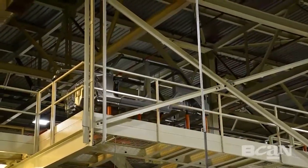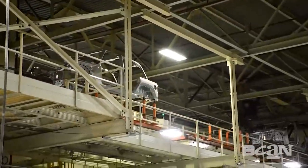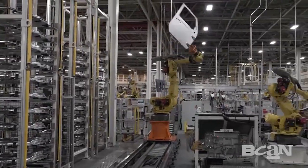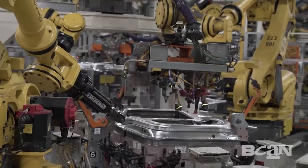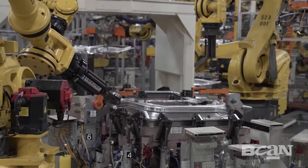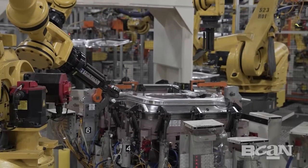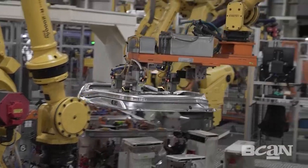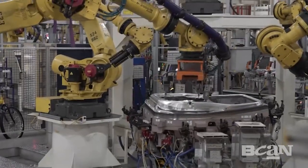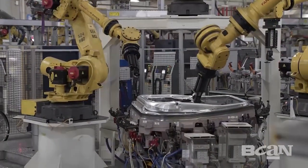Next up, it's time to add the doors. It's here that the doors are actually put together and added to the vehicle. First, robots laser weld together the door frame, then it's carried to the door body where the inner and outer doors are laser welded together.